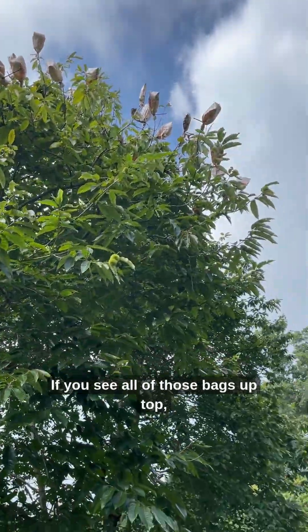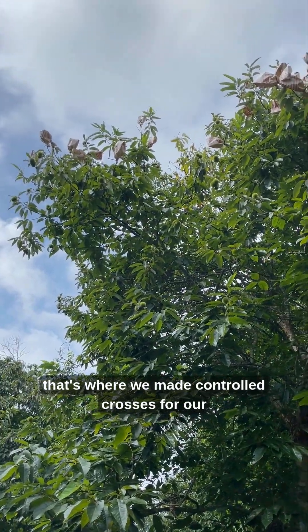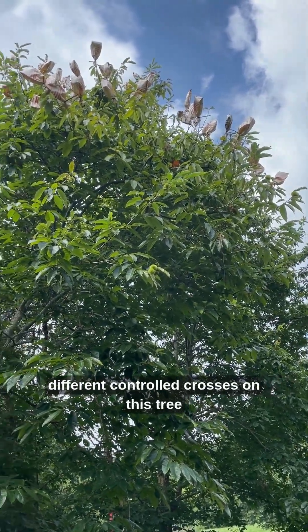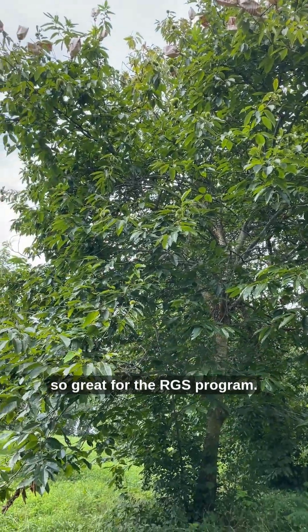If you see all of those bags up top, that's where we made controlled crosses for our RGS program this year. We were actually able to make two different controlled crosses on this tree using two different pollens, which is great for the RGS program.